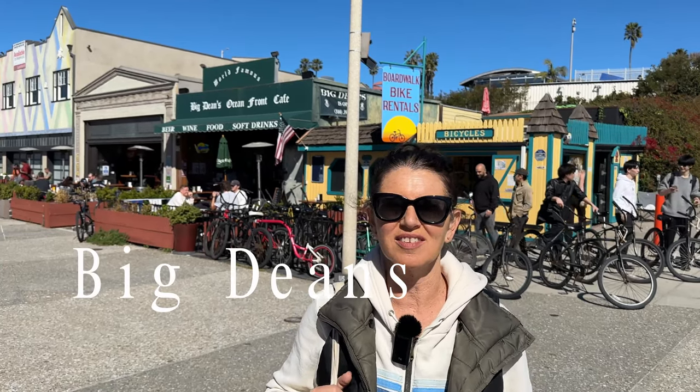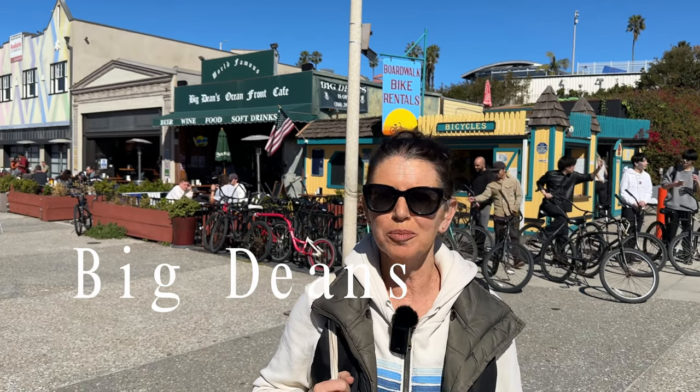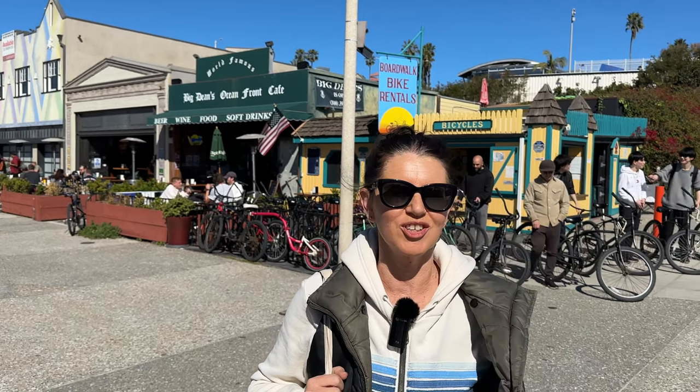So we're going to go into Big Dean's to get some lunch. This is a great place if you have a group, or you want to watch a game, or you just want to have a casual, yummy lunch and a cold beer — this is perfect.